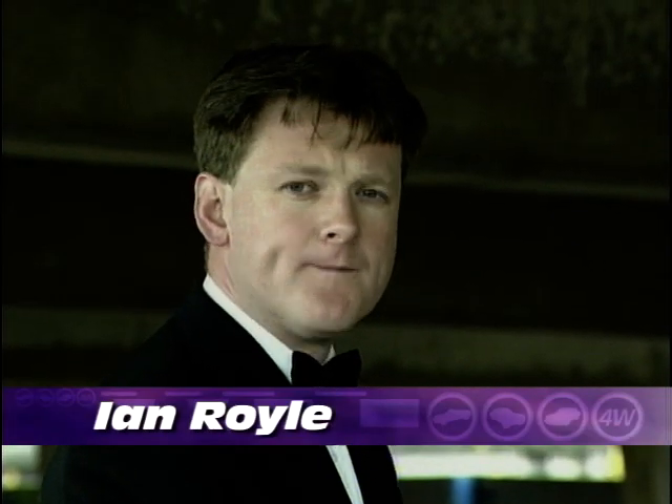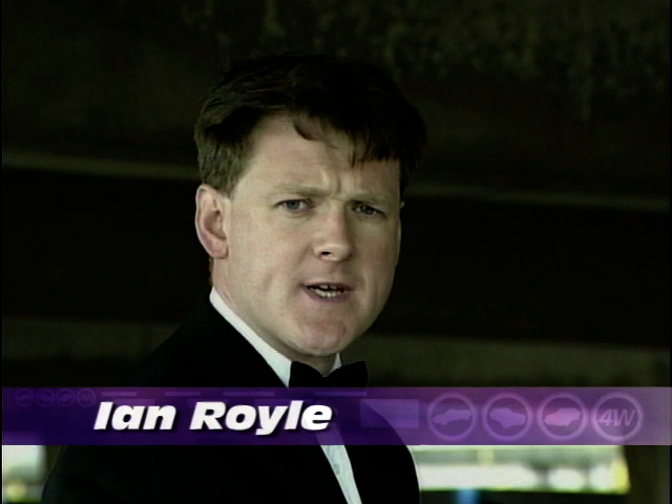The name's Royal. Ian Royal. Secret agent 003.5. Licensed to be thrilled.